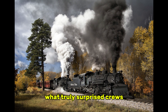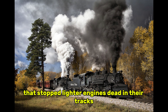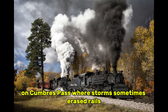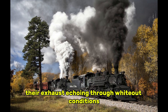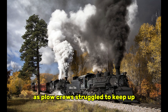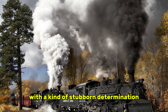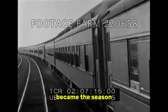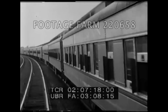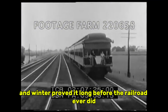What truly surprised crews was how the K-36 behaved in deep snow. The locomotive generated enormous torque at low speed, allowing it to push through drifts that stopped lighter engines dead in their tracks. On Cumbres Pass, where storms sometimes erased rails under several feet of packed snow, the K-36s moved steadily forward, their exhaust echoing through whiteout conditions as plow crews struggled to keep up. Even when visibility vanished entirely, the engines advanced with a kind of stubborn determination that impressed even the most skeptical engineers. Winter, once feared as the great equalizer, became the season that revealed the K-36's true nature — it was not simply a freight locomotive, it was a machine built to endure, and winter proved it long before the railroad ever did.